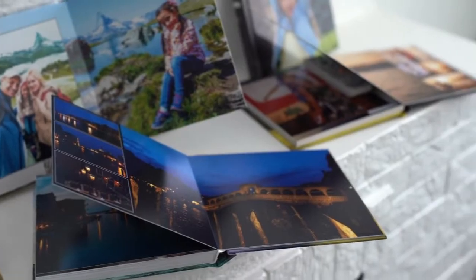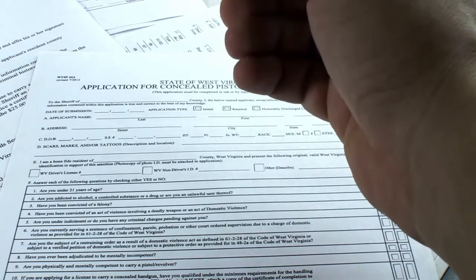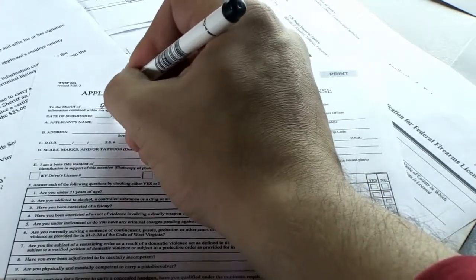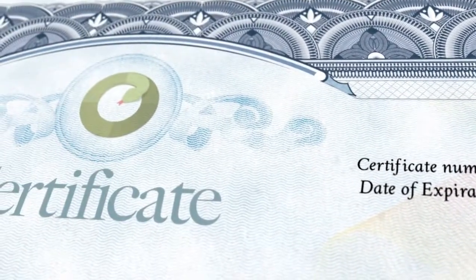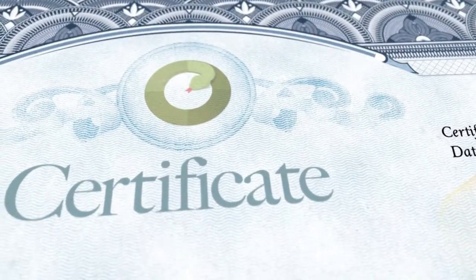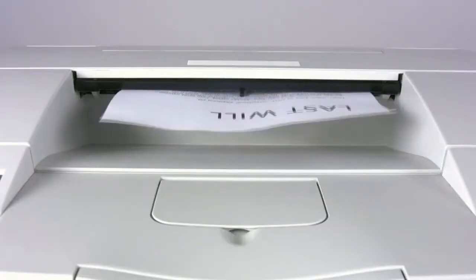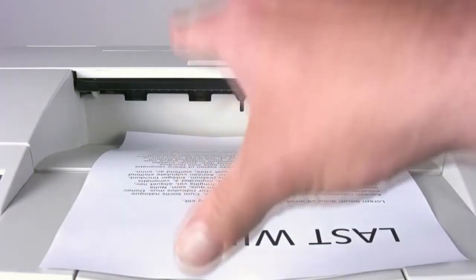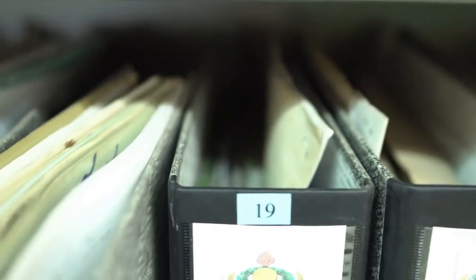The fourth area to consider is other forms of identification and important documents. You may decide at some point to obtain a long-term visa, rent a vehicle, or even purchase a property. Through these transactions, identity and necessary documentation may be needed. Therefore, it's often recommended to have a small folder of documents that can be called upon.